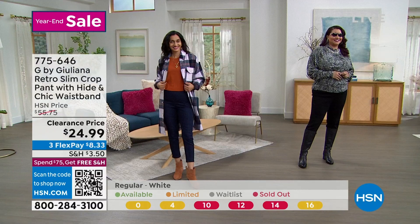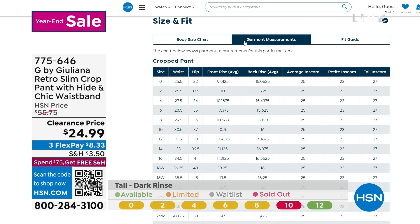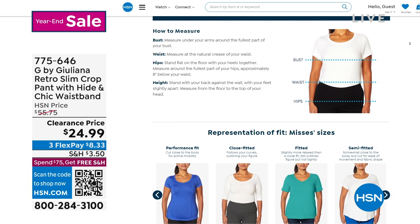I do want to talk about sizing here at HSN. We try to make shopping for our clothing as easy as we can. One of the ways to do that is to use our fit chart. With every single clothing item, if you scroll down, you'll see our fit and style guide to help you figure out what kind of fit is good for you. It's called performance fit, close fit, fitted, or semi-fitted — and the next item coming up is considered semi-fitted.